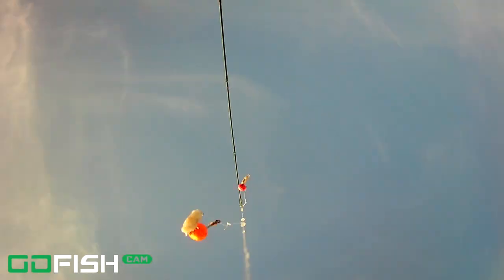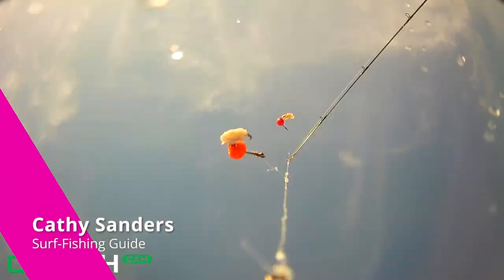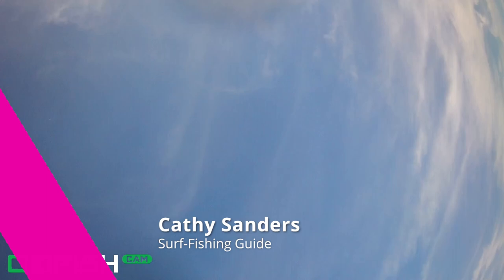Hey there, welcome back to the channel, thank you so much for watching. My name is Kathy Sanders, I'm a surf fishing guide in northeast Florida based in the Palm Coast area. I do surf fishing guided trips all up and down this area, and if you haven't subscribed to the channel, go ahead and subscribe.